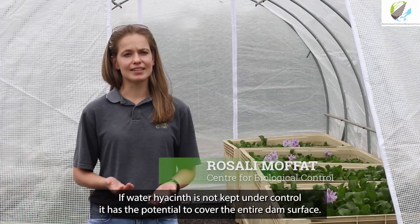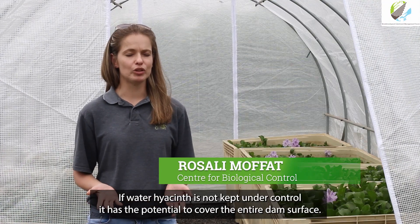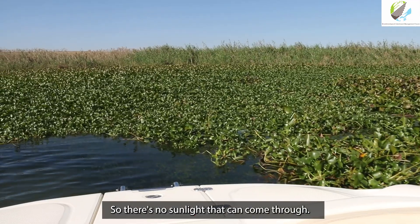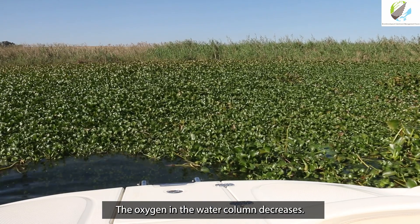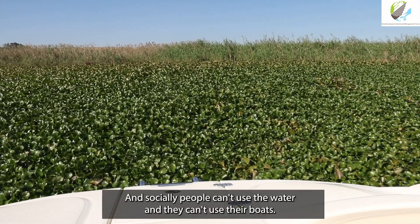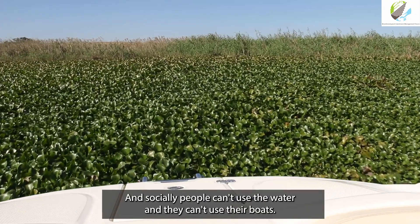As water hyacinth is not controlled, it has the potential to cover the whole upper part of the dam. As there is no sunlight that can come through, the dissolved oxygen in the water column is reduced. The social consequence is that people can't use the water and they can't use their boats.